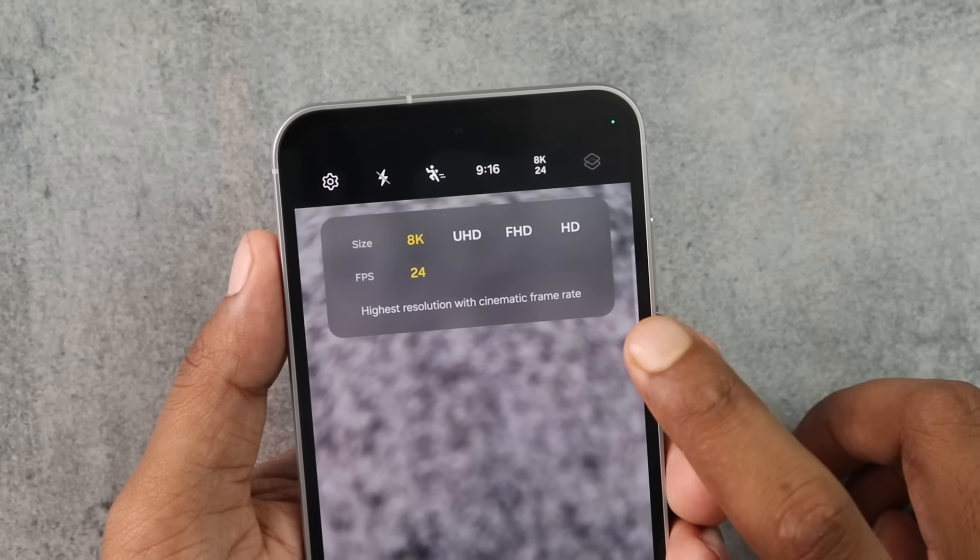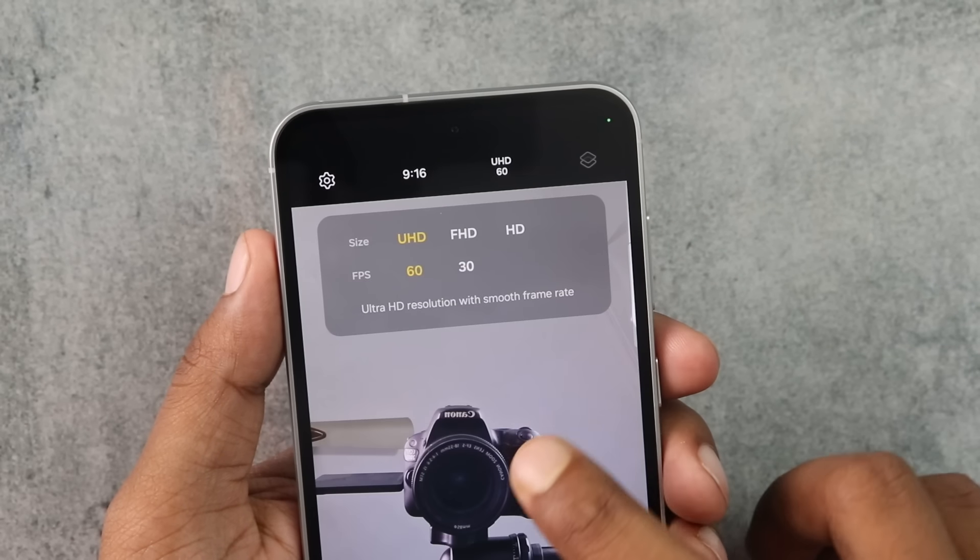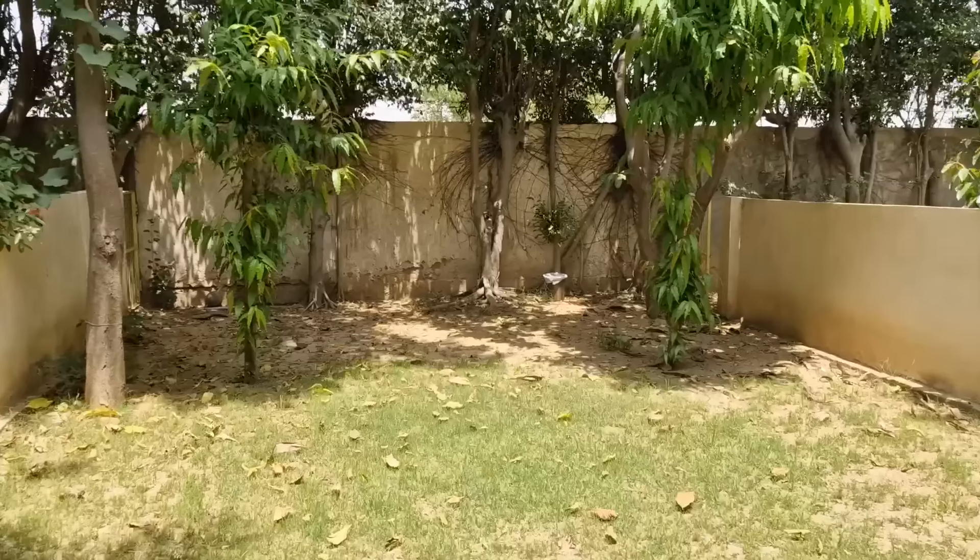You can shoot 1X, 2X, and 3X portrait photos on this phone where you can see a nice background effect. Wide-angle photos are good. Sometimes in artificial light, exposure can be hit or miss, but overall quality is good. The most important thing is that at ₹34,000, you can shoot 8K at 24fps — something I don't see any other brand offering at this price.